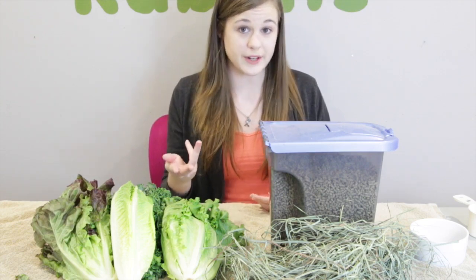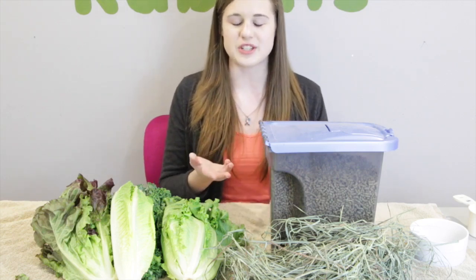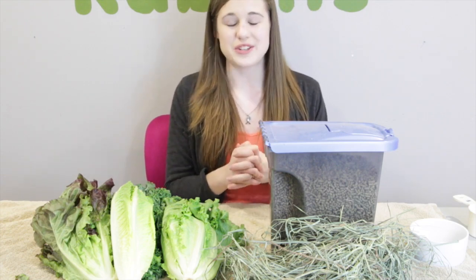Always provide unlimited fresh water and unlimited hay. That's pretty much it for this video — I hope you guys enjoyed! Comment down below if you have any further questions. If you'd like me to do a recommended baby rabbit diet video, just let me know and I would try to do that for you guys. Thanks for watching, bye!